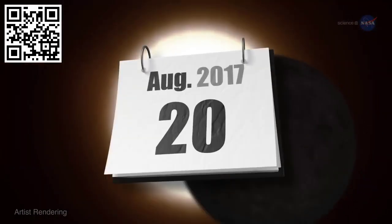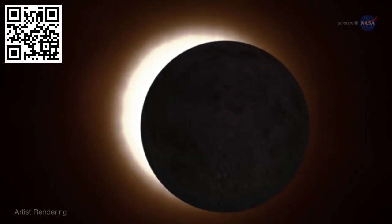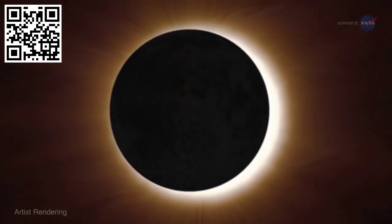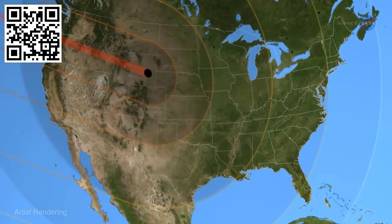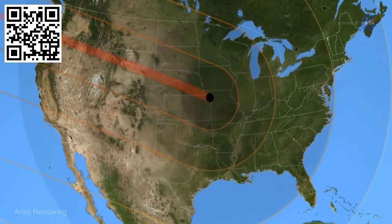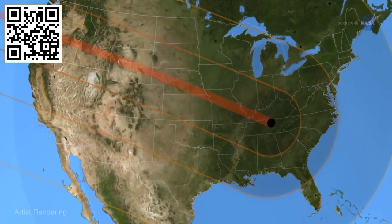The total solar eclipse of August 21, 2017. On that date, the moon will completely cover the sun for a total eclipse visible in the United States from coast to coast — an easy driving distance of 100 million people. If the weather accommodates, it should be the best observed eclipse in the history of astronomy.